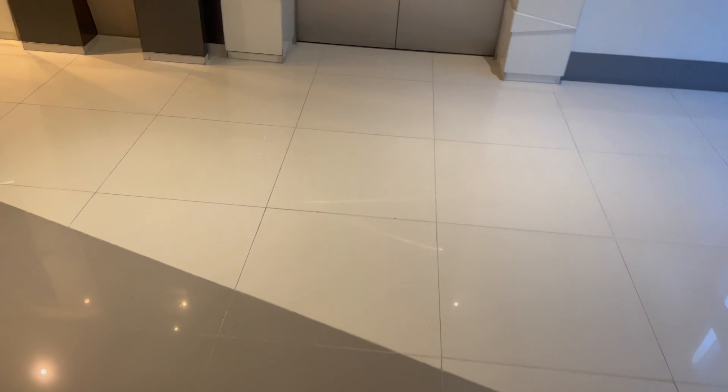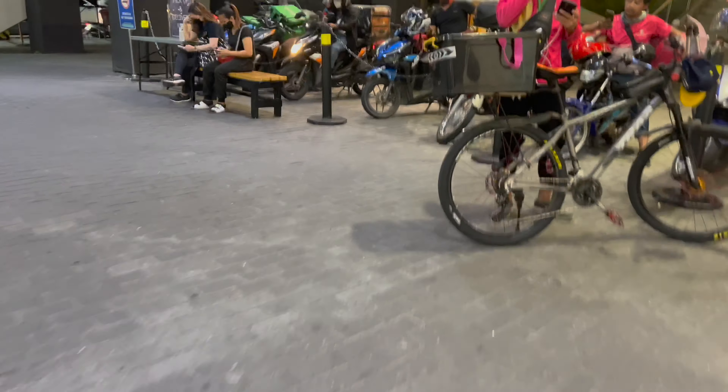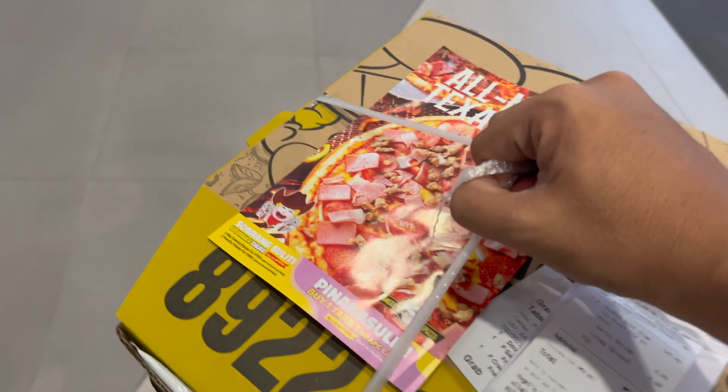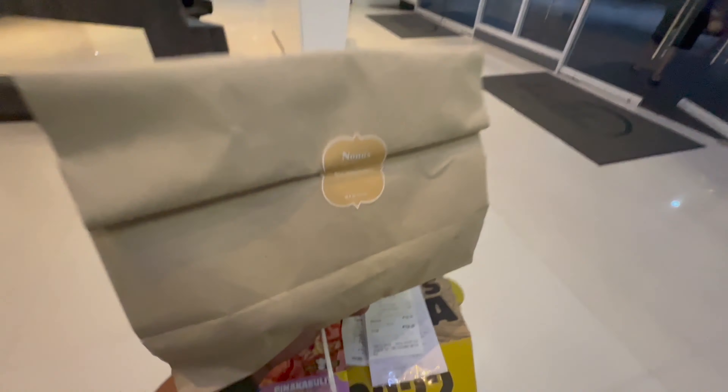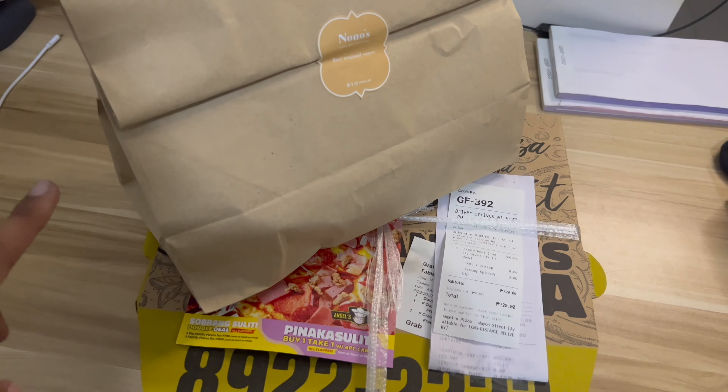Using this Crypto.com metal Visa card, I'll order now and let's see if it gets accepted. The food arrived — I bought pasta from Nono's and some pizza from Indo's Pizza. The Crypto.com Visa card was accepted on Foodpanda as well as on Grab.